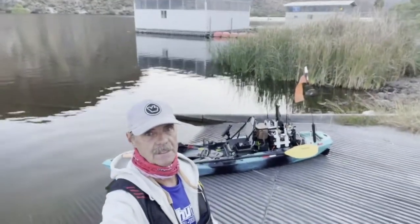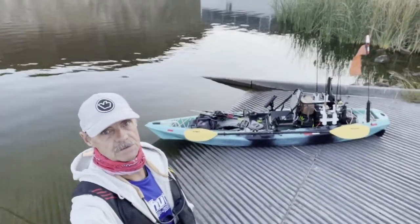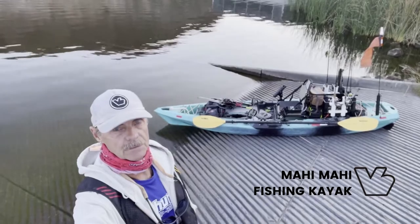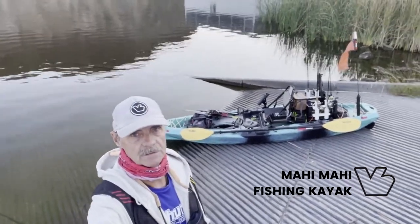But more importantly, I want to show you the ride. This is the Mahi Mahi — this is Van Hunk's dedicated fishing craft. They put a lot of thought into this boat. I've been in it for almost two years now, and I want to do a little review about this boat today.